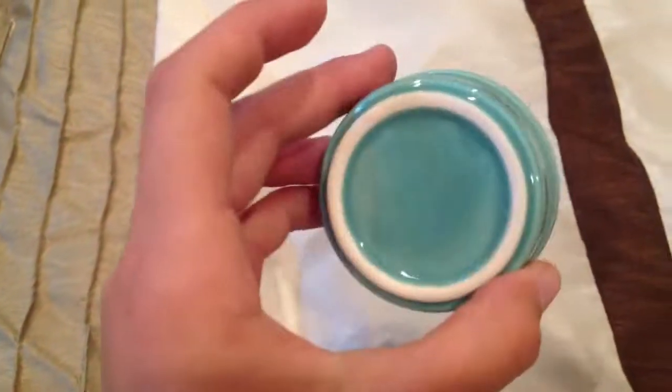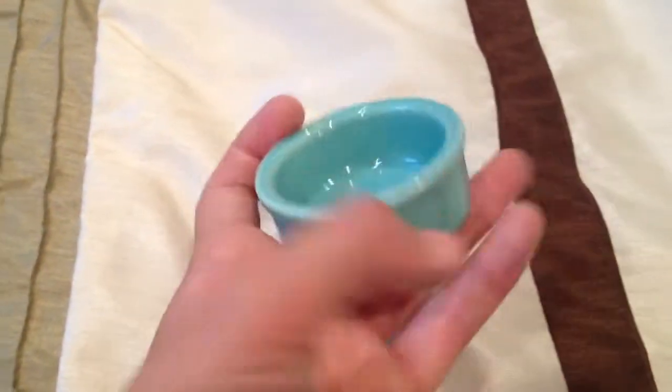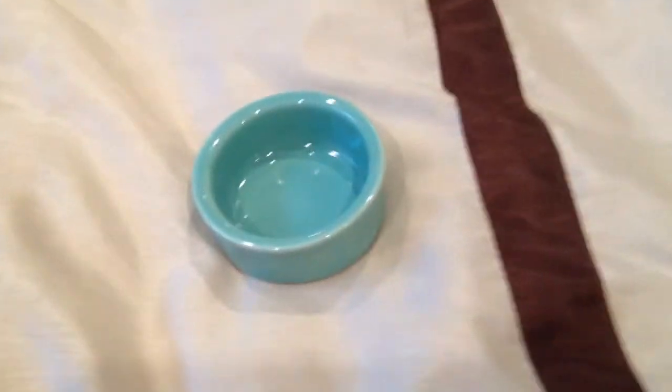The first thing that I got is this little teal ceramic bowl that is going to be a veggie bowl for Chubby's cage, since she doesn't have one yet, and it was $1.99. I think that's kind of a really big ripoff — like two bucks for this — but whatever, it's just one.